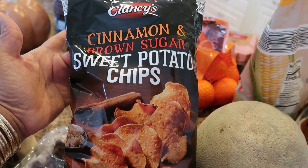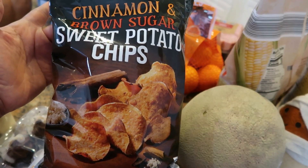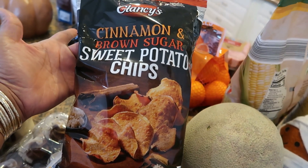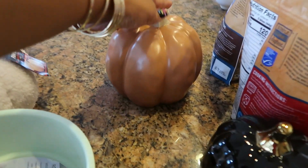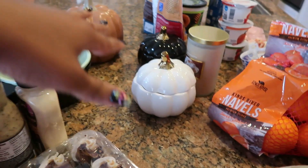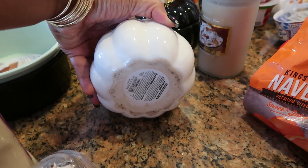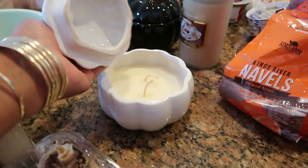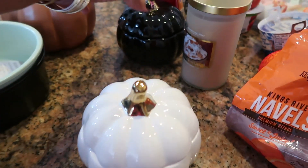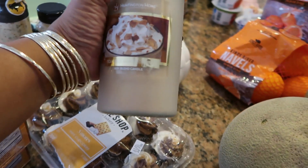I picked up these sweet potato chips because I'm kind of tired of seeing pumpkin spice everything. When I saw sweet potato chips I said yeah, we're gonna represent for the sweet potato. I've never had these before — cinnamon and brown sugar made me think of churros. Here's another little pumpkin I picked up; I believe the pumpkins were all five dollars. And here are two candles — they smell so good. I can't wait to burn them and see if the scent throws well. My daughter also picked out the Huntington Home Toasted Almond Latte candle, which smells good in the jar too.